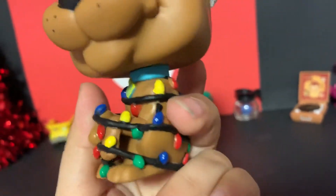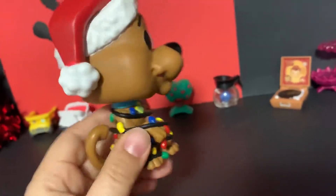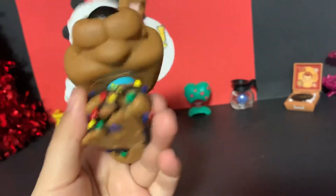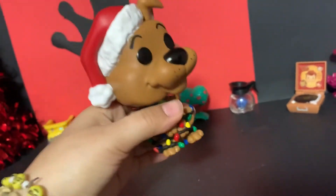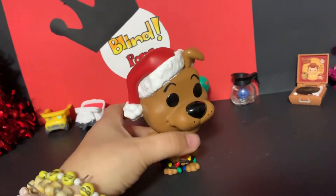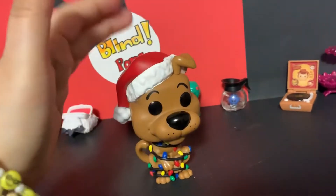Do you guys think this is overdone now? Chewie, Groot, now Scooby — all tangled up in lights. And here's his tail, it looks cute though. What else could they have done if they didn't do lights? I like the Christmas hat.